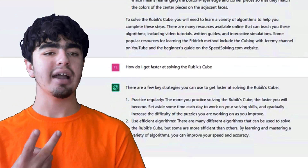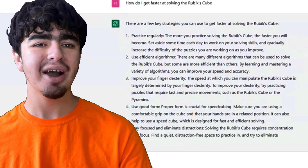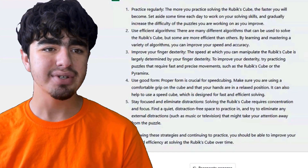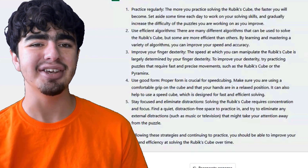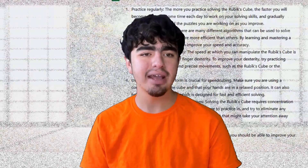Use efficient algorithms — that is actually true. Improve your finger dexterity, meaning the speed at which you can manipulate the Rubik's Cube. Use good form with a comfortable grip. I like how all their tips are basically just about finger tricks. And then: stay focused and eliminate distractions — find a quiet, distraction-free space and eliminate external distractions such as music or television. I totally don't have music on right now.